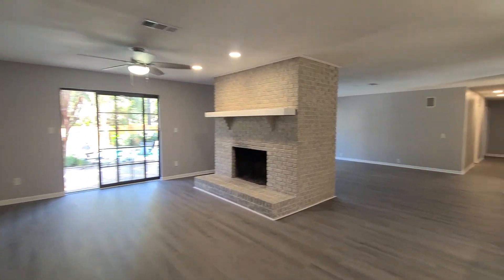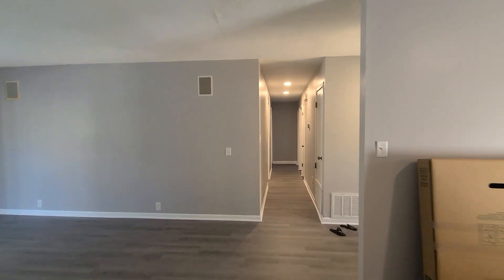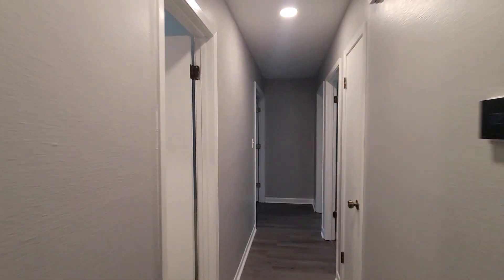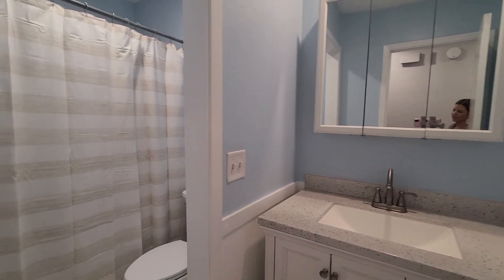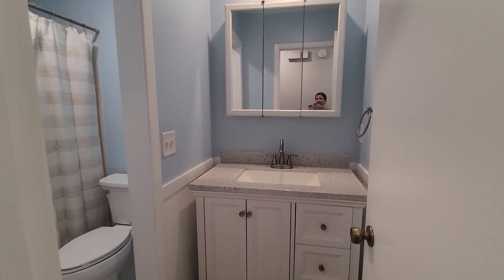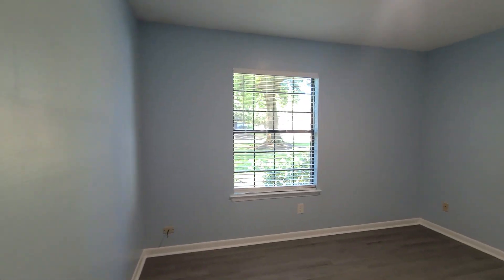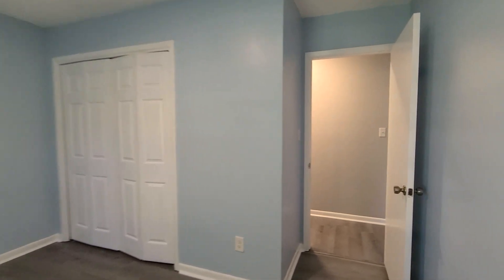This is a ranch style home. We do have all our bedrooms on the right side of the house. There are two hall linen closets and a coat closet as well, so lots of storage in this home. Coming into our first bathroom, here is a shower tub combo. We have a nice little divider here as well. New toilet and vanity have been added. Just across the way on the front side of the house we have our two additional bedrooms. Recessed lighting was added.